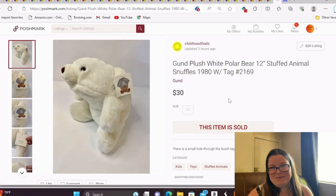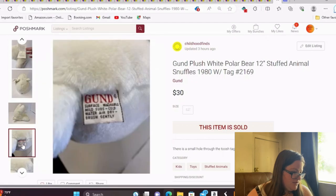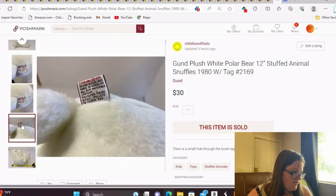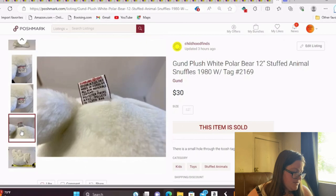This is Snuffles. I always pick up Gund Snuffles when I find them. This is a Gund Plush White Polar Bear, 12-inch Snuffles 1980 with his original hang tag, which was super fun. It sold for full asking of $30 and I paid $3 for this one. There are different colors of Snuffles that can go for better money, so I always pick them up. The older ones from 1980 may not always say Snuffles on the tag.